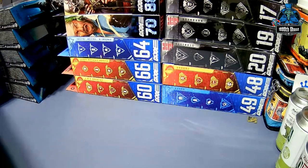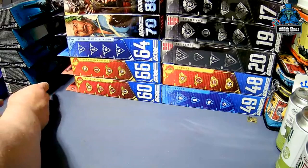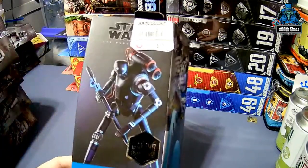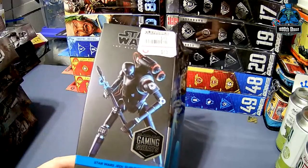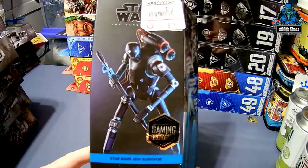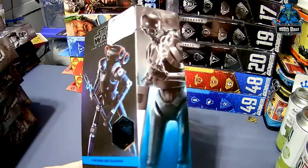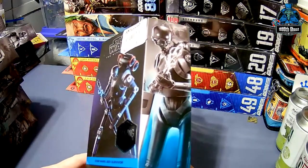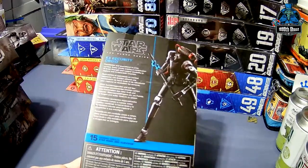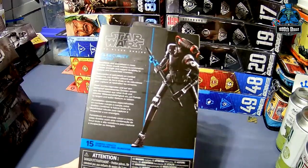Next up are the Gaming Greats. I got a lot of these on super clearance like everybody else did at GameStop. This is a KX Security Droid from Jedi Survivor — I think he was $6 after the discounts. He's number 15 in the Gaming Greats.